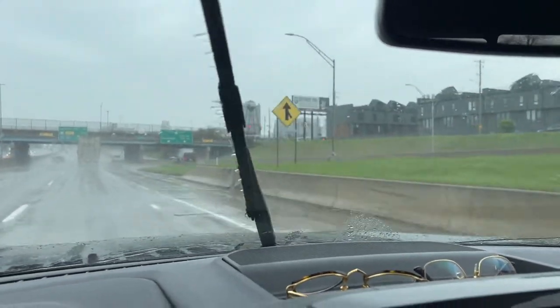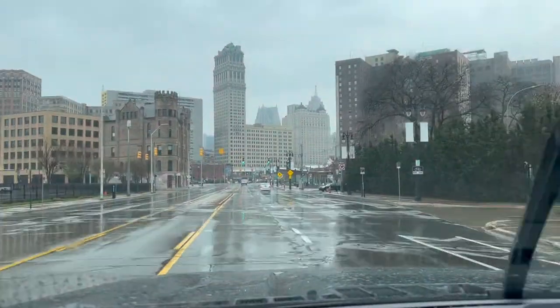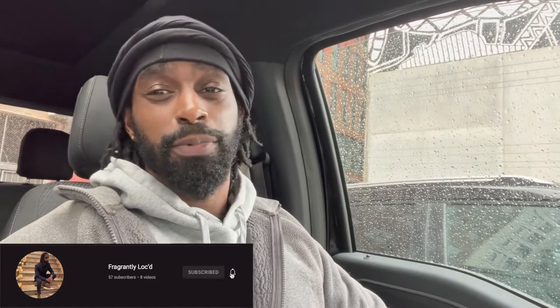All right guys, we have officially made it downtown Detroit. First and foremost, where are my manners — what is up YouTube, it's your guy Mills at Fragrantly Locked. If you guys are here for the first time, thank you so much for stopping by and welcome to the channel. Find yourself grooving to the channel, go ahead and hit that like button, hit the subscribe button, and also hit the notification bell because that'll let you know the next time we drop a video. Returner family, you guys already know what it is — thank you so much for coming back.